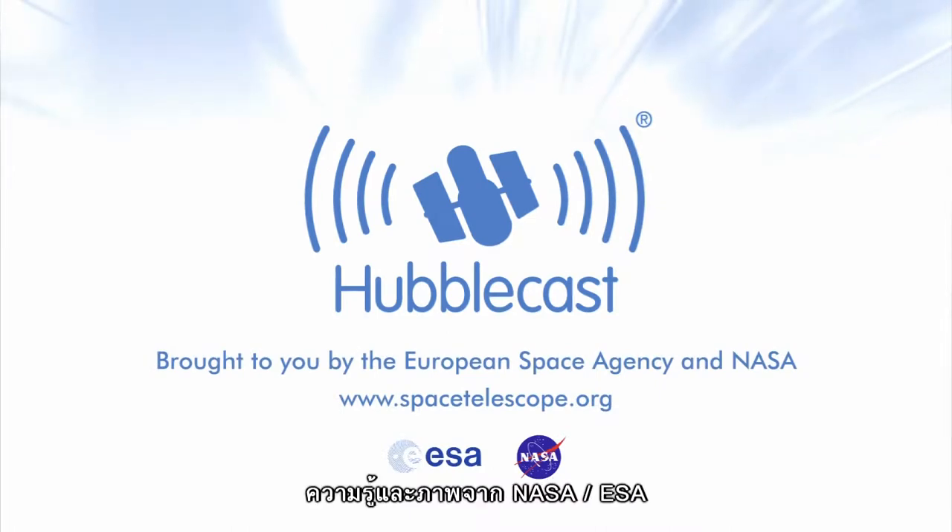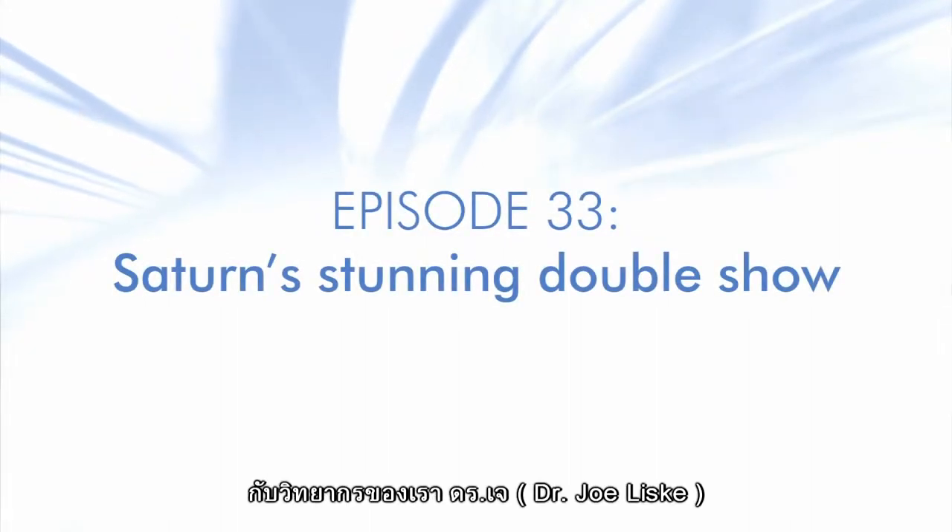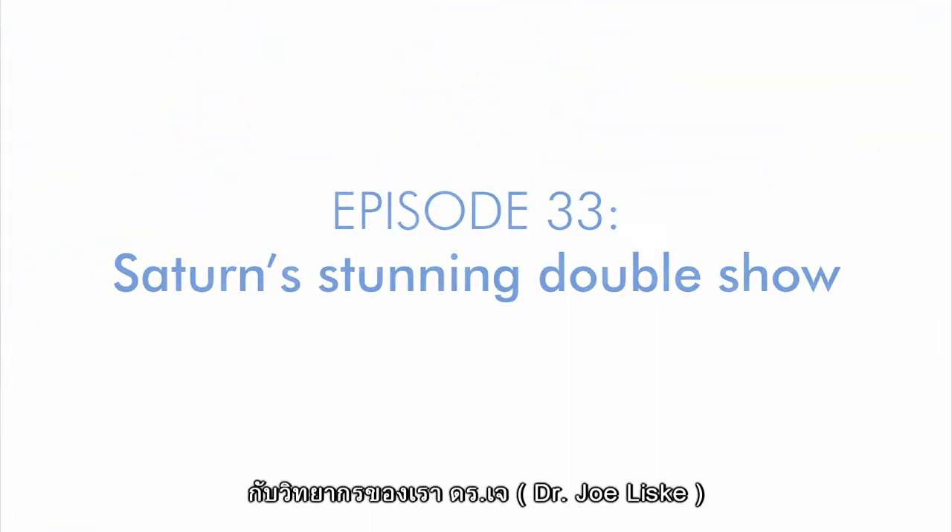This is the Hubblecast — news and images from the NASA-ESA Hubble Space Telescope, travelling through time and space with our host Dr. Joe Liske.